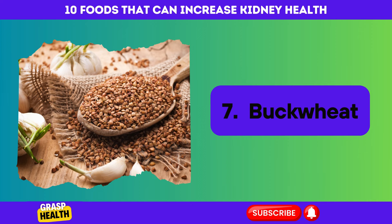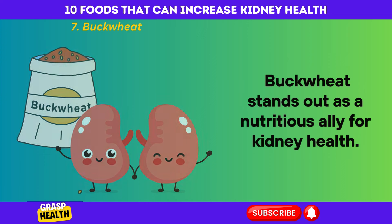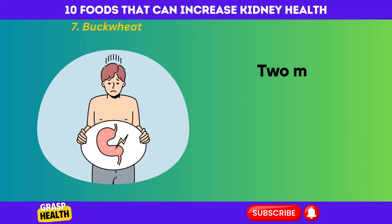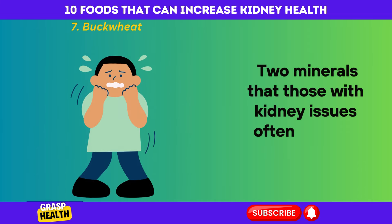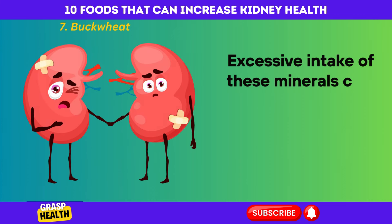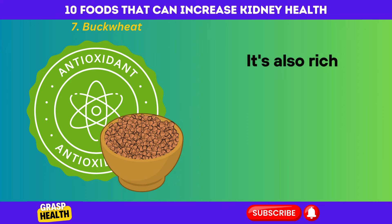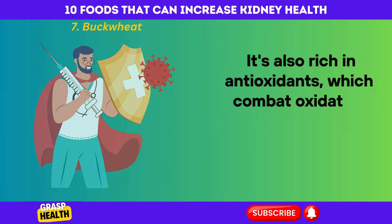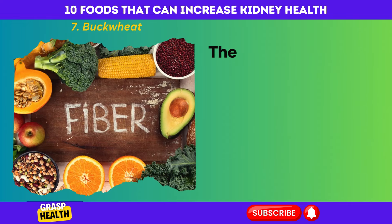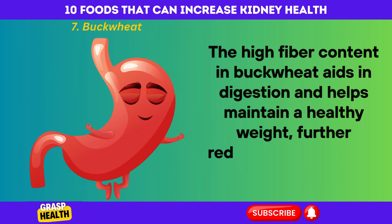Buckwheat. Buckwheat stands out as a nutritious ally for kidney health. Unlike common grains, it is low in potassium and phosphorus, two minerals that those with kidney issues often need to monitor closely. Excessive intake of these minerals can burden the kidneys, making buckwheat a favorable alternative. It's also rich in antioxidants, which combat oxidative stress, a factor implicated in kidney damage. The high fiber content in buckwheat aids in digestion and helps maintain a healthy weight, further reducing stress on the kidneys.